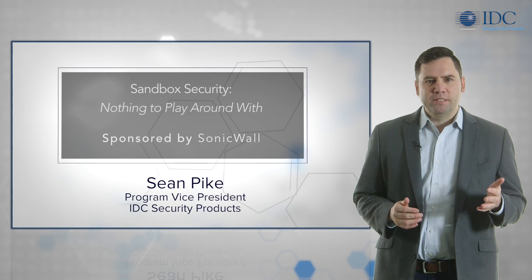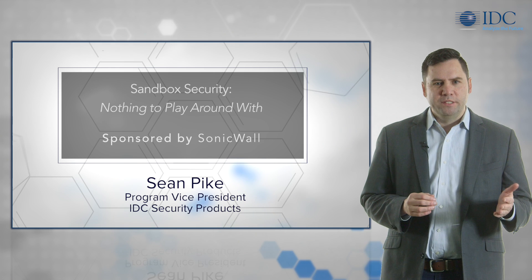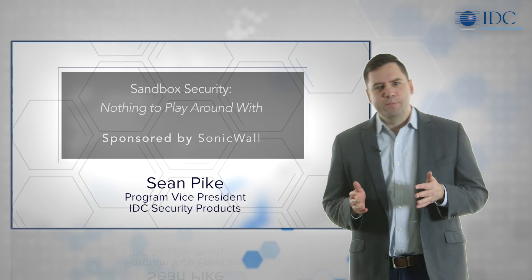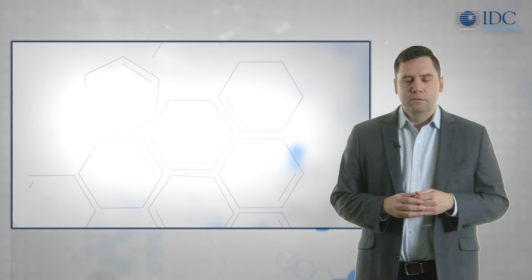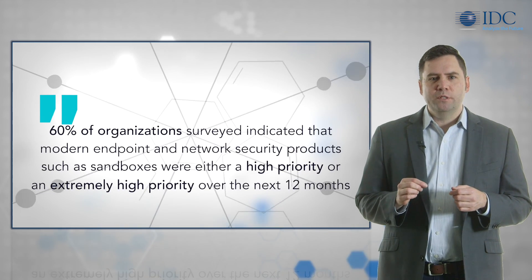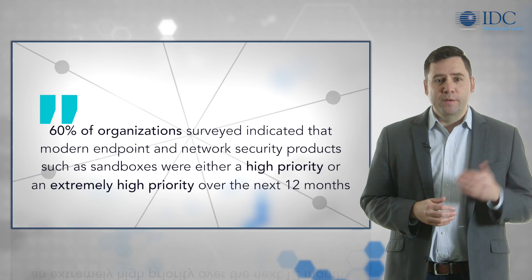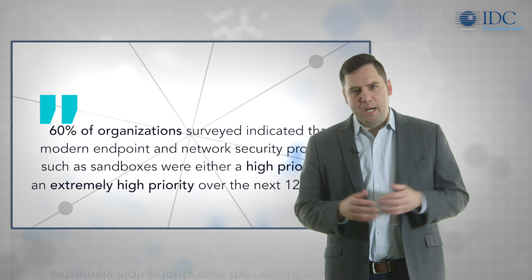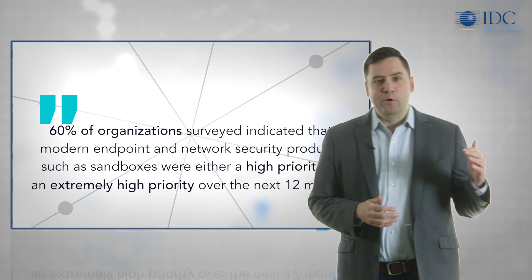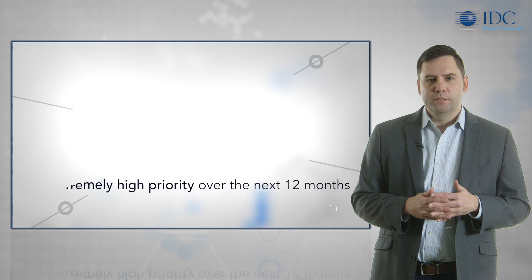Organizations are increasingly investing in security solutions that provide additional protection for sensitive data, as well as better visibility over network traffic and endpoint activity. According to IDC research, 60% of organizations surveyed indicated that modern endpoint and network security products such as sandboxes were either a high priority or an extremely high priority over the next 12 months.